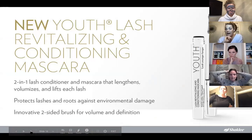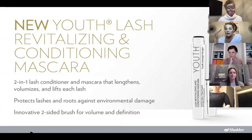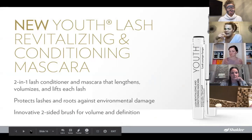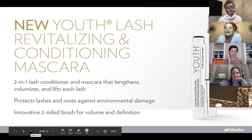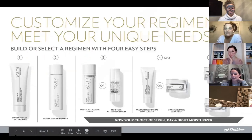Another fun product people love is our mascara. It's more than a mascara — it's a two-in-one lash conditioner. Just like your hair, your lashes need some love too. It protects lashes from environmental damage. What I personally love most is that it comes off super easily — I literally just use our cleanser and wipe it away. It is not waterproof, so not recommended for weddings or swimming or hot yoga, but it is a wonderful product.